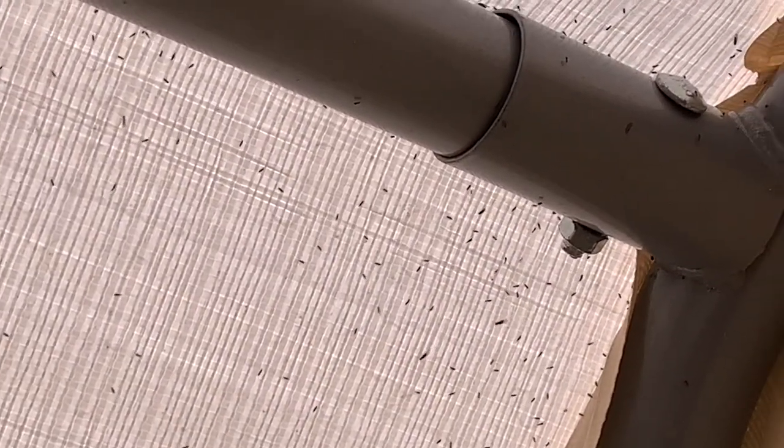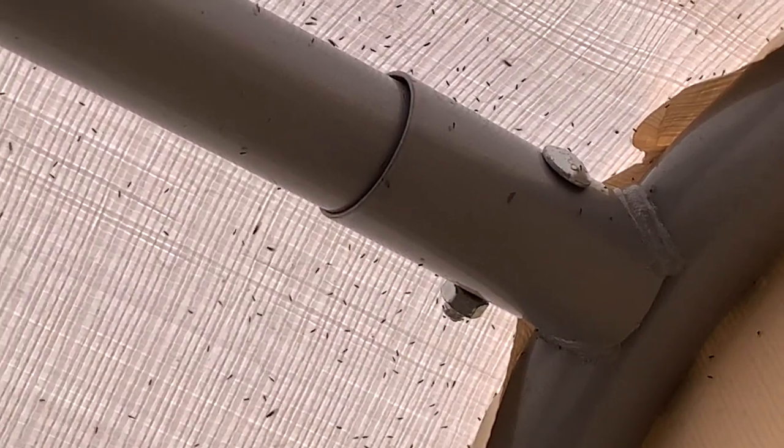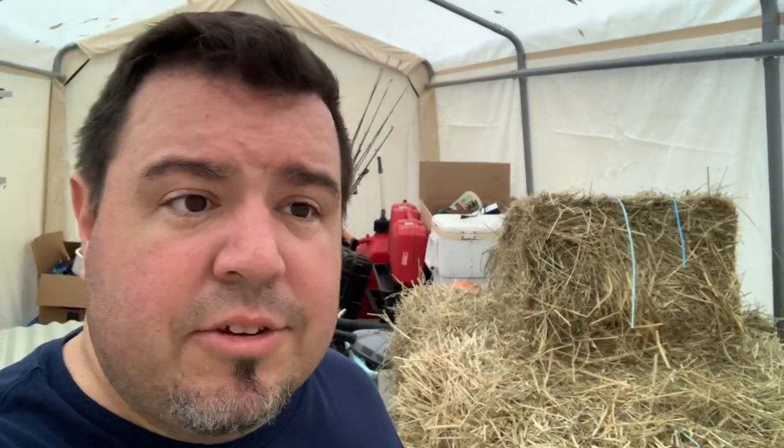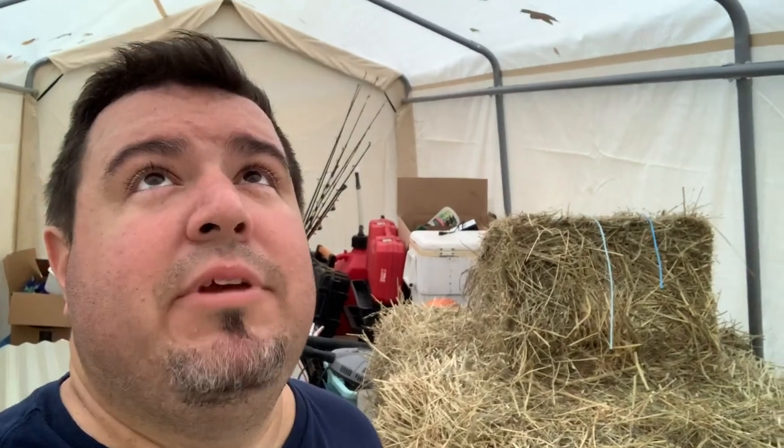I'm here in our temporary hay storage tent slash overflow area, and we've got a little problem because of all the humidity in here. There are just gnats gathering by the gabillions on the top of this thing. My thought is maybe a little solar-powered fan just at the top by the peak to get some air movement in here. What are your thoughts?